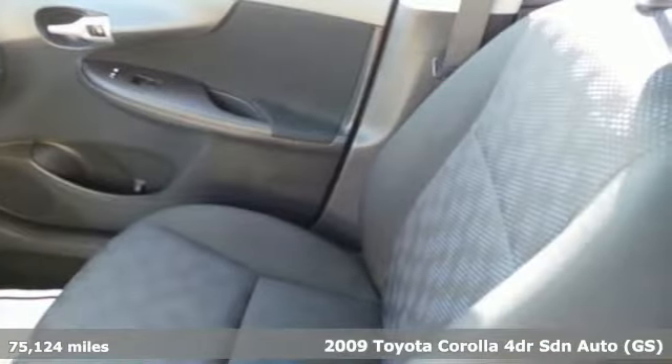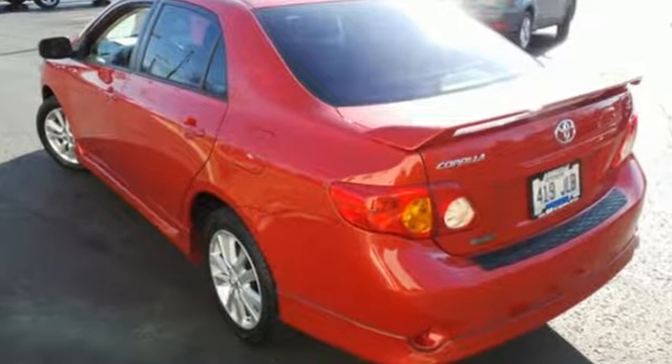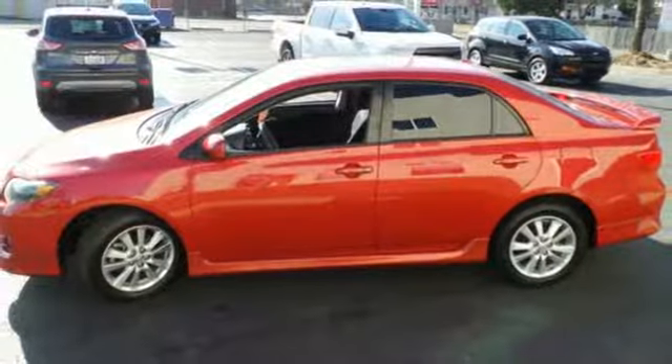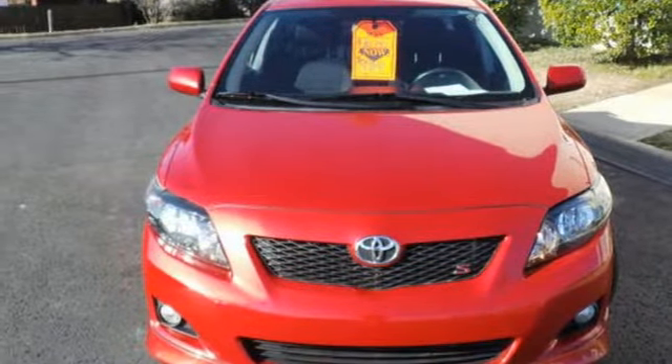It comes with all the amenities you need: auxiliary audio input, power mirrors, air conditioning, two 12-volt power outlets, manual tilting steering column, inline four-cylinder engine, gas pressurized shocks, and automatic transmission. Take it for a test drive today.